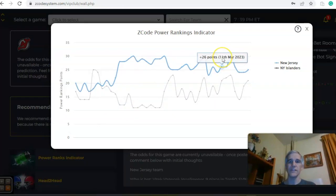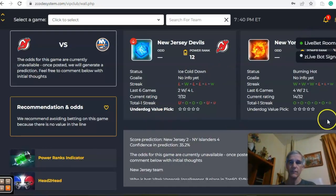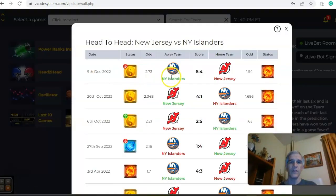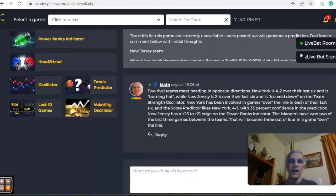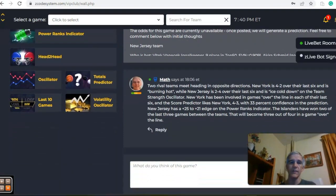On the power ranks indicator chart, New Jersey was up at plus 30, dipped to plus 24, stayed steady, and is back up to plus 25. The Islanders were at plus 23 on March 11th, dropped to plus 14, and are now back up to plus 21. In the head-to-head matchups, the Islanders won six to four as a road underdog on December 9th, and New Jersey won four to one as a road underdog on October 20th — so road teams have prevailed in both games this year. I think that changes here; I like the Islanders to win in a game going over the line.